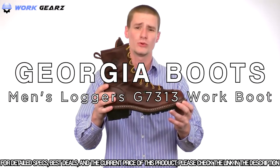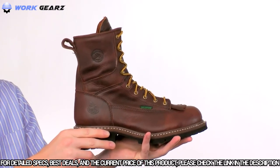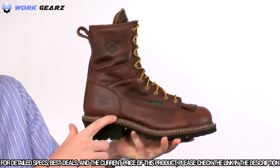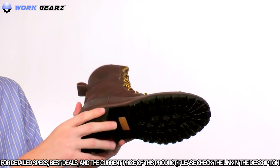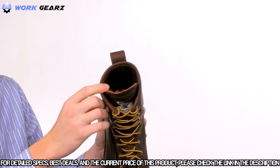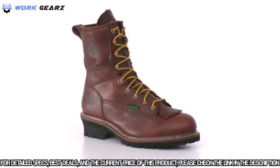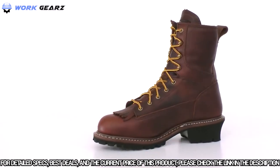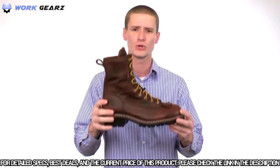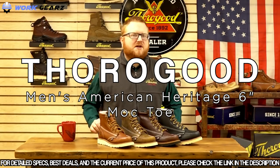This is the Georgia Waterproof Steel Toe Logger. The uppers are made with rich full grain leather with the Georgia Waterproof System, guaranteed to keep your feet dry. The Georgia scallop teal outsole is constructed with a Goodyear welt for durability, and a steel shank is added for a solid work platform. Inside, we have a moisture-wicking liner and a polyurethane orthopedic insert to keep you comfortable. This logger meets all safety standards for both ASTM protective toe and electrical hazard. If you're looking for a durable steel toe waterproof logger, get this one from Georgia today.